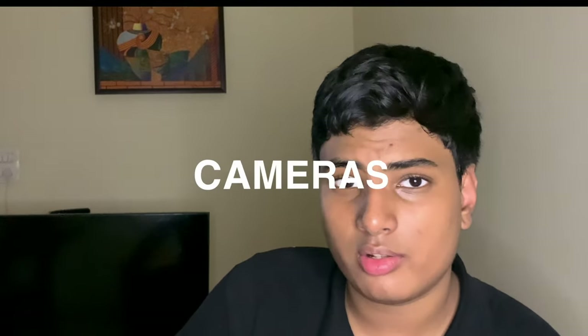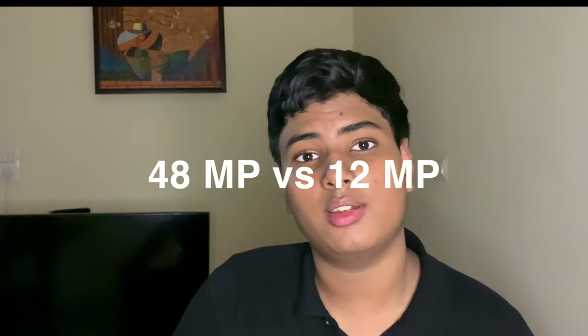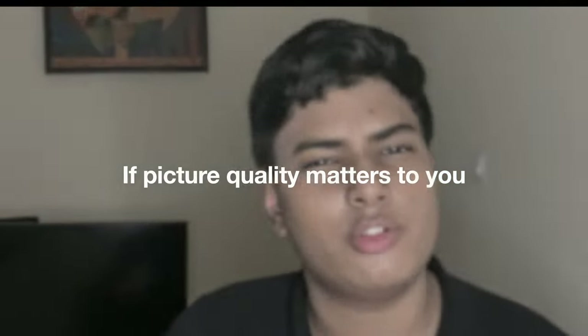Let me give you a slight comparison of the cameras of both of these drones. The DJI Mini 4 Pro uses the same 1/1.3 inch CMOS sensor as the Avata 2, but it has effective pixels of 48 megapixels versus 12 megapixels. So if pictures matter to you a lot, then this is also a point to keep in mind.